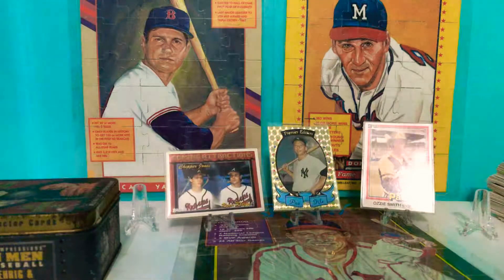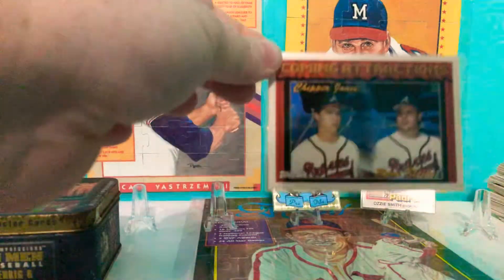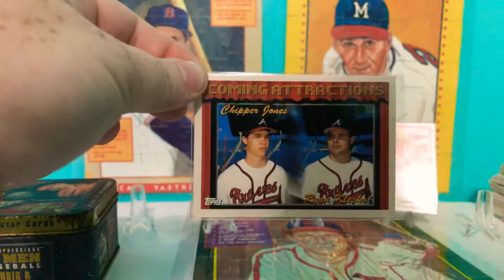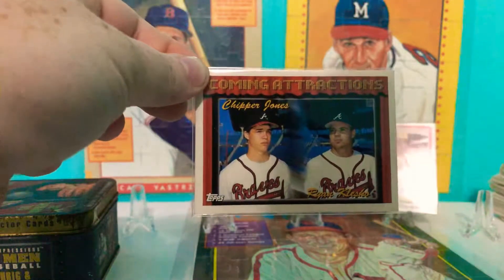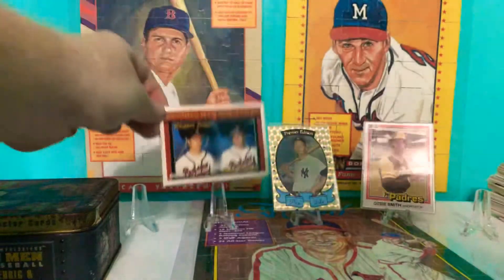But this is what I got, y'all. This is what I was collecting when I was a little kid. If you notice right here, that is a Chipper Jones rookie card — Coming Attractions — with Ryan Klesko. I don't even remember having this card, but awesome, awesome find.